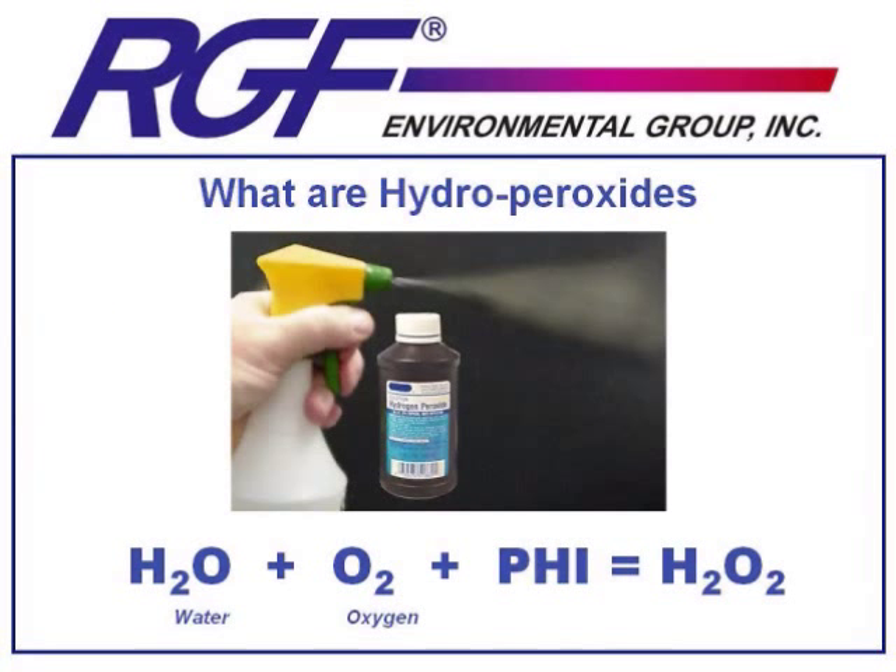We're all familiar with hydroperoxides. H2O2 is what you'll find in a bottle of hydrogen peroxide. You cut your arm, you pour hydrogen peroxide on it, it bubbles, it fizzes, it kills germs. The concept is taking H2O — water vapor in the air — and O2, oxygen, and applying our PHI technology to it to recombine them into these H2O2 molecules.